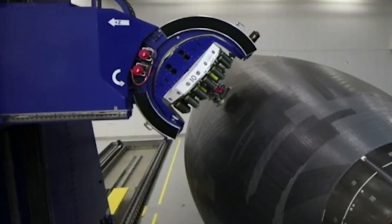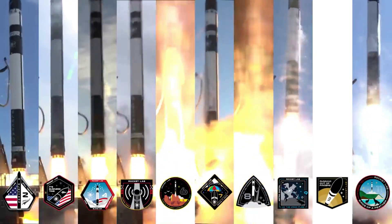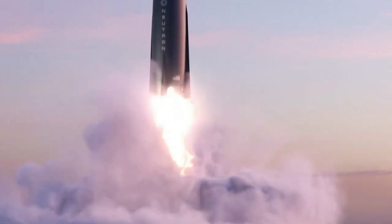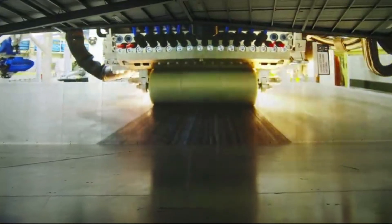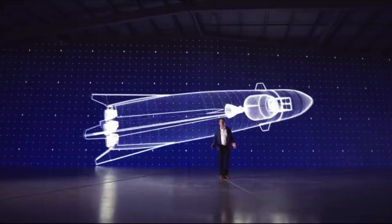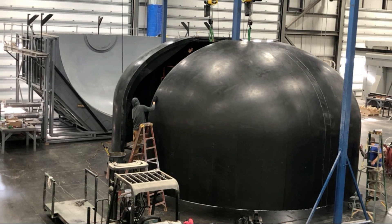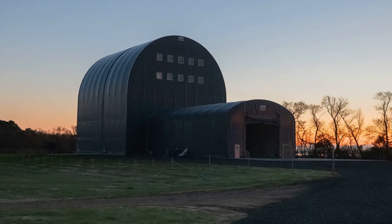Rocket Lab is currently in the process of manufacturing a next-generation launch vehicle named Neutron. Despite Electron's success, the company has very ambitious goals for the future that include an almost fully reusable medium-lift launch vehicle. In the past couple of days, we learned much more about the staggering progress being made on this rocket. Rocket Lab CEO Peter Beck just gave some new updates on both Neutron's progress and the production complex, including images of Neutron's massive first-stage tank halves, people for scale, and building progress.